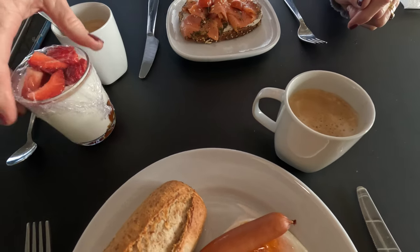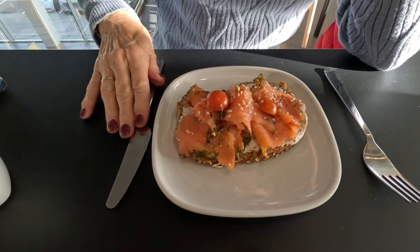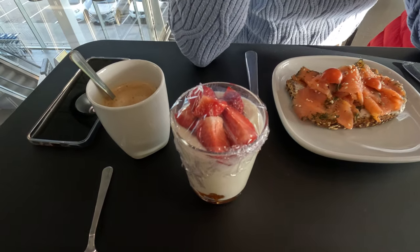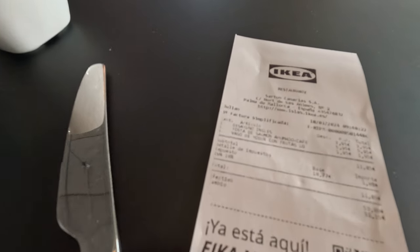I don't know how it compares in England. Anita's gone for the different options, healthy options. She's got some smoked salmon there, and I must say that does look very good. She's also gone for a yogurt with some fruit, some strawberries. And she's had a coffee. The total bill for everything there was actually €11.